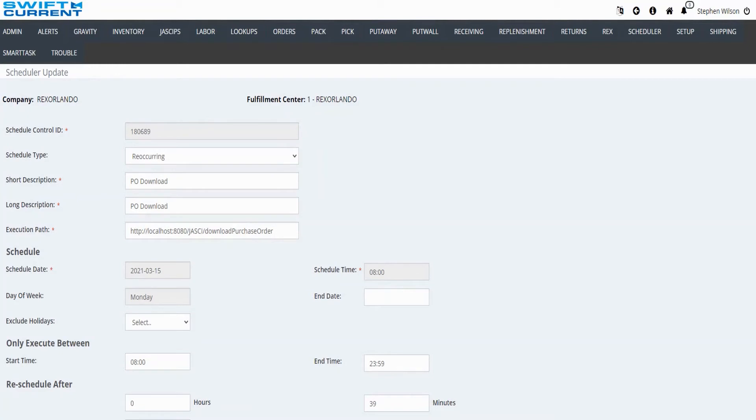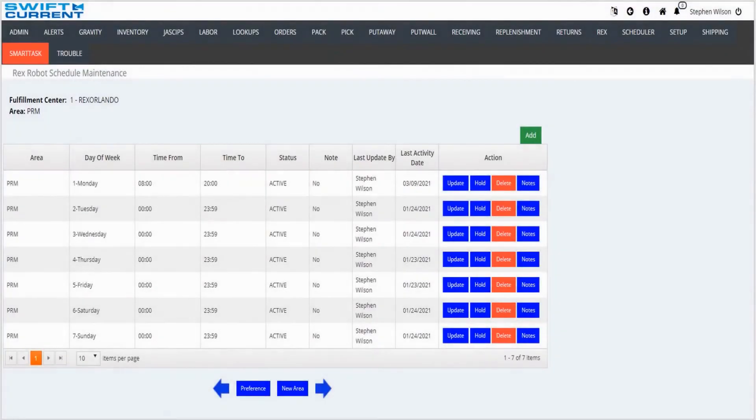In the example here, we have a purchase order download that's scheduled to run on March 15th at 8 a.m. The scheduler is set to start at 8 a.m. and end at 11:59 p.m. and run every 39 minutes. Separate from the work scheduler is the RAFT scheduler. In this screen, you can specify the time frame you want the RAFTs to be available each day of the week. As you can see, I am only using the RAFT units between 8 a.m. and 8 p.m. on Monday because the rest of the time I am performing maintenance on the conveyor system.